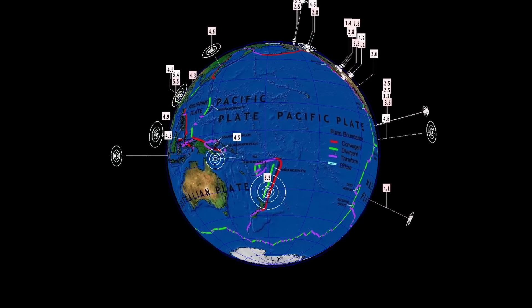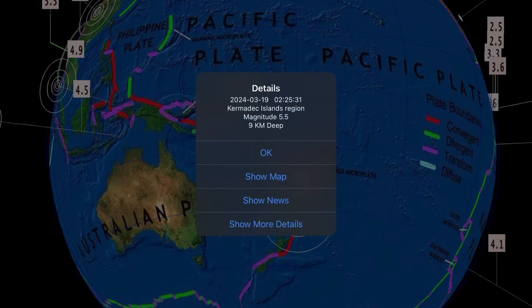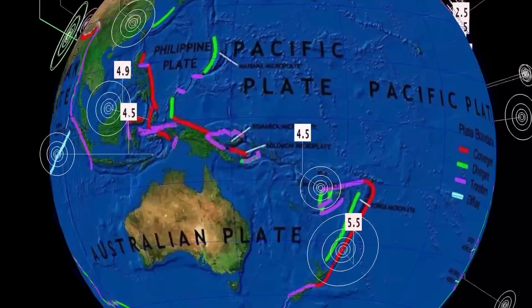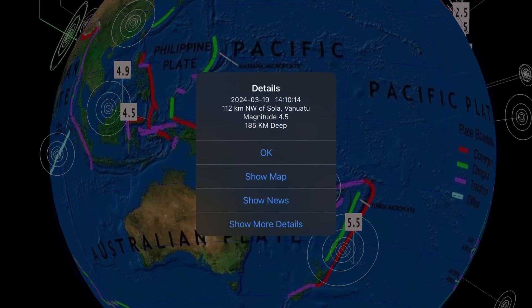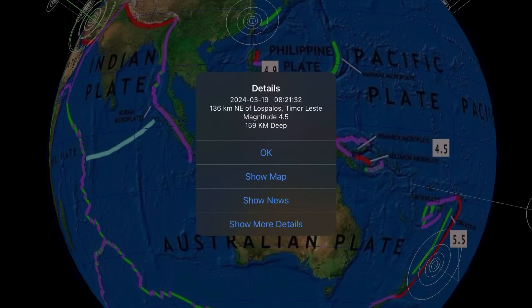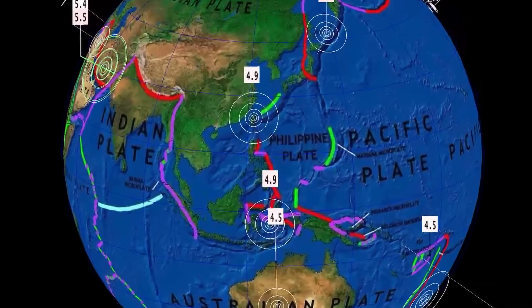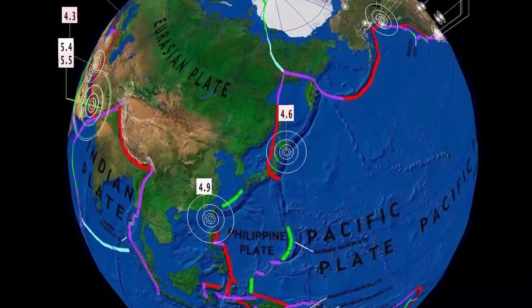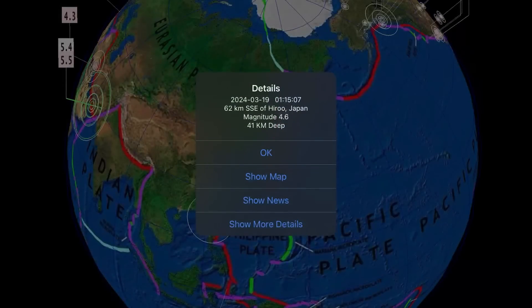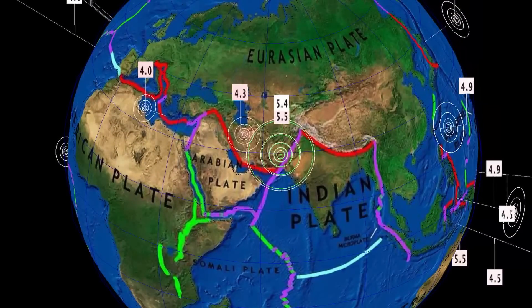Let's have a look at earthquakes for the past 24 hours. Recently a sizable 5.5 earthquake in the Kermadec Islands region. Also a 4.5 in Vanuatu at 185 kilometer depth — the deepest earthquake in the past 24 hours. Timor-Leste saw a pretty deep earthquake as well. Quiet through the Philippines plate though. A 4.9 earthquake in Taiwan, and northern Japan with a 4.6 — pretty deep for the region.